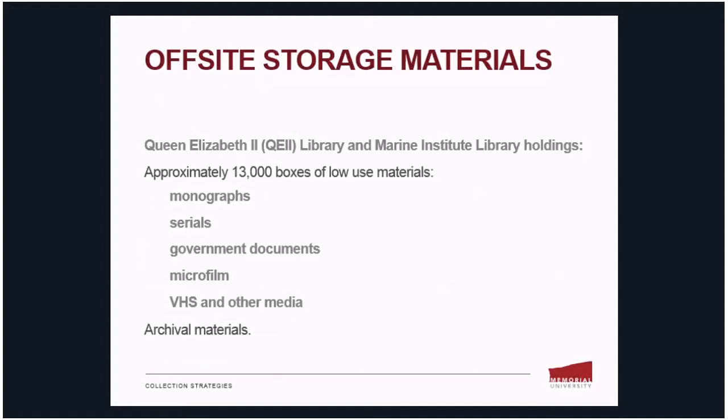Our off-site storage materials include Queen Elizabeth II Library and Marine Institute Library holdings only. There are approximately 13,000 boxes of low-use materials in storage, and these include monographs, serials, government documents, microfilm, VHS and other media, and of course our archival materials.